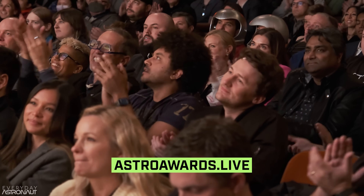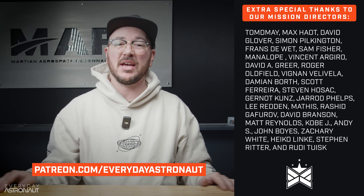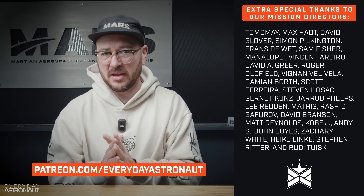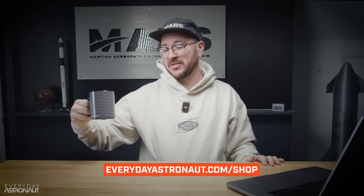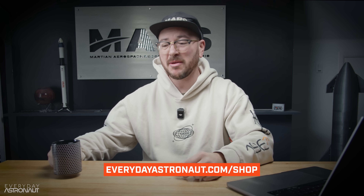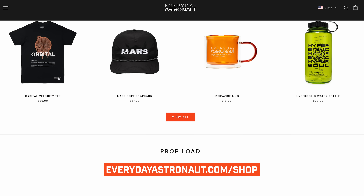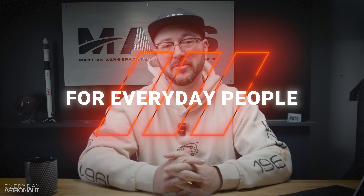A huge thank you to Patreon supporters. If you want to become a supporter, head over to patreon.com/everydayastronaut, or through YouTube members and X subscribers — you're all making this possible. Another fun way to support the channel is to visit everydayastronaut.com/shop and get yourself some color-changing heat shield mugs and lots of other cool stuff. Thank you so much for your support. I'm Tim Dodd, the Everyday Astronaut, bringing space down to Earth for everyday people.